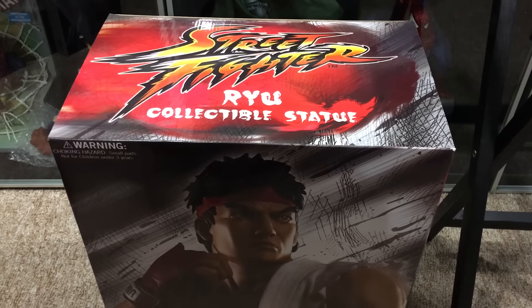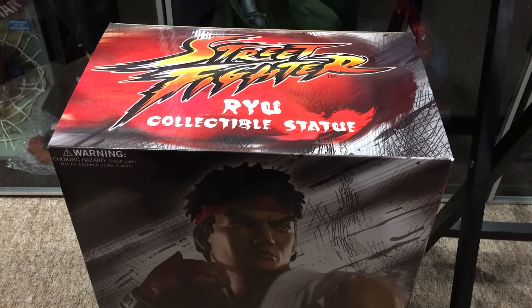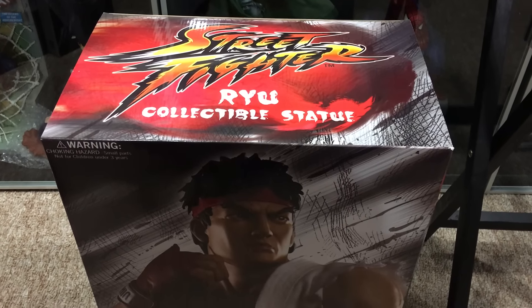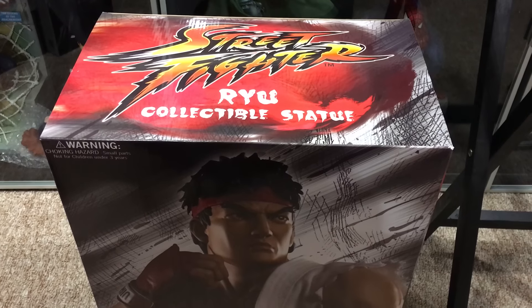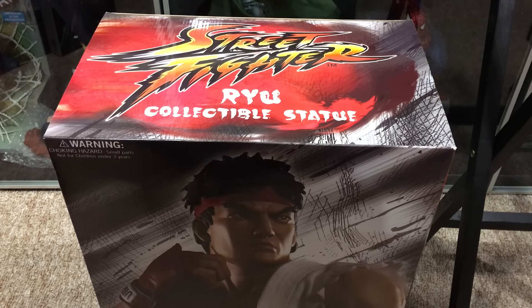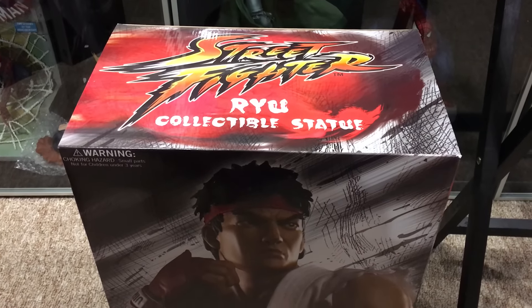This is pretty much based on Street Fighter V, I believe. It looks very much like Ryu from Street Fighter V, or Street Fighter IV, or Ultra Street Fighter IV. I just have to say I'm blown away, I'm very happy with it. What a week — or a month — for Street Fighter.